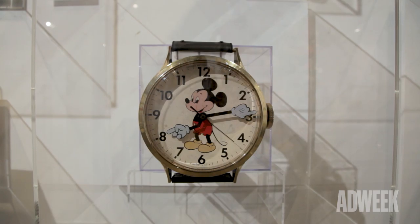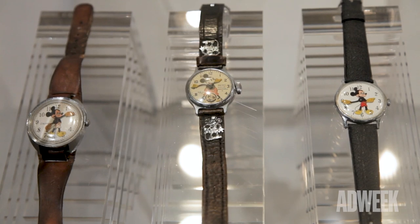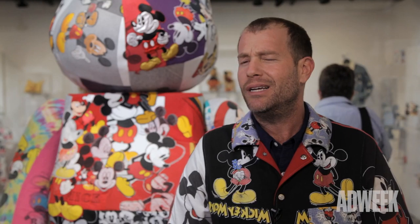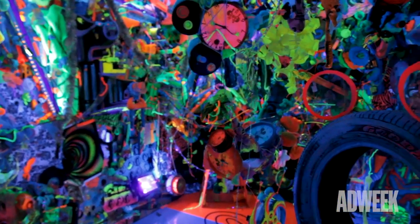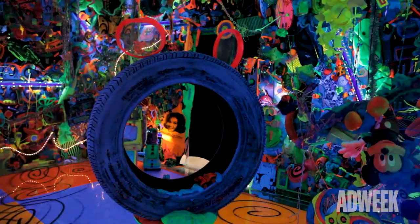The most iconic Mickey Mouse branded product in my opinion would have to be the timepiece — the wristwatch. There have been so many renditions over the years; they're just amazing, with such great history and great stories behind them. We also have a great moment here with New York City legendary artist Kenny Scharf, who did a beautiful cosmic cavern that celebrates the Mickey timepiece.